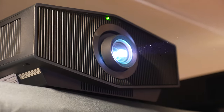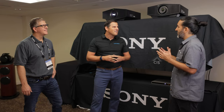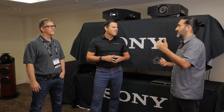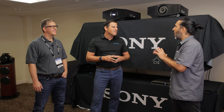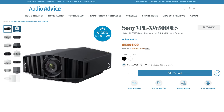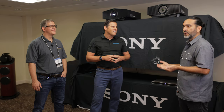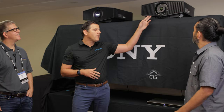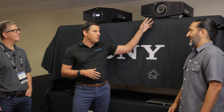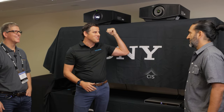They redesigned the lens to be more efficient, which allowed them to lower the price. They also increased the lumens and introduced a new laser system and a new optical block — the whole projector was completely redesigned. We now have three projectors: the 5000ES, 6000ES, and 7000ES, all completely redesigned. The 5000ES puts out 2,000 lumens, the 6000ES hits 2,500 lumens, and the 7000ES goes all the way up to 3,200 lumens.